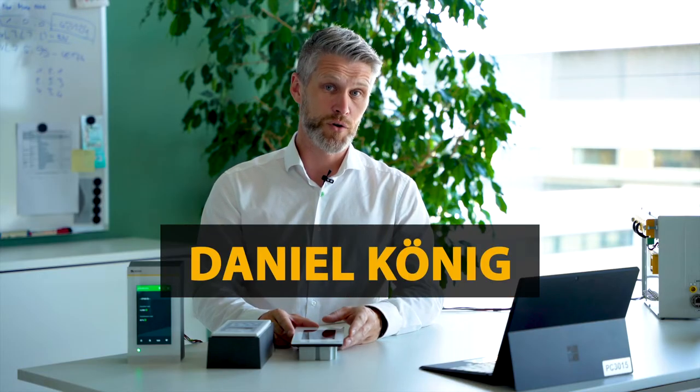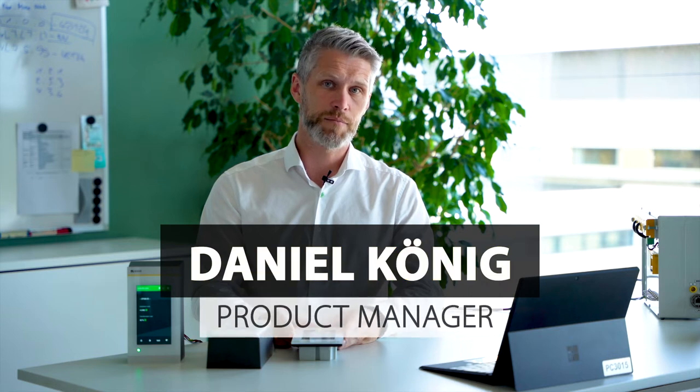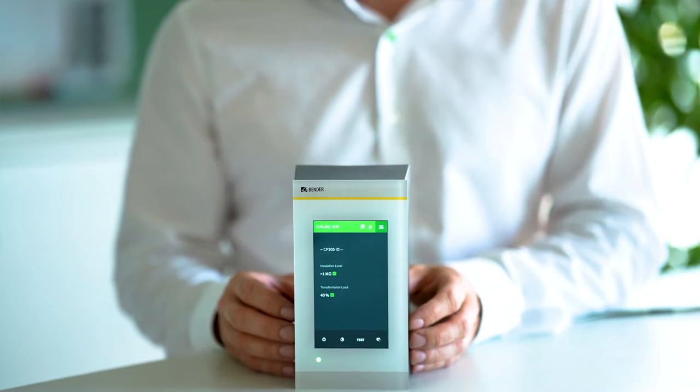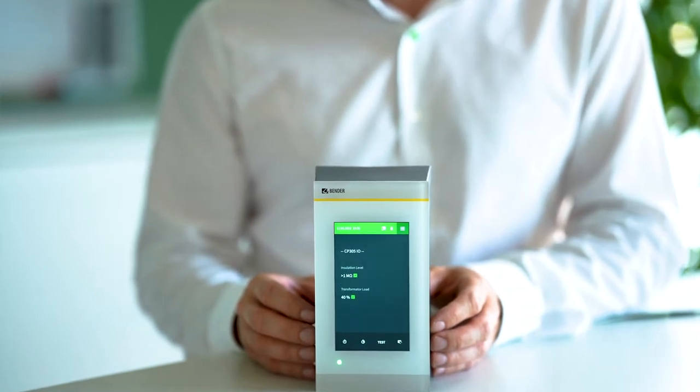Hi there, I'm Daniel, Product Manager in the Business Unit Hospital at Bender GmbH and KG in Grünberg. Today I will present you the CP305, our new remote alarm indicator for intensive care units and operating theatres.